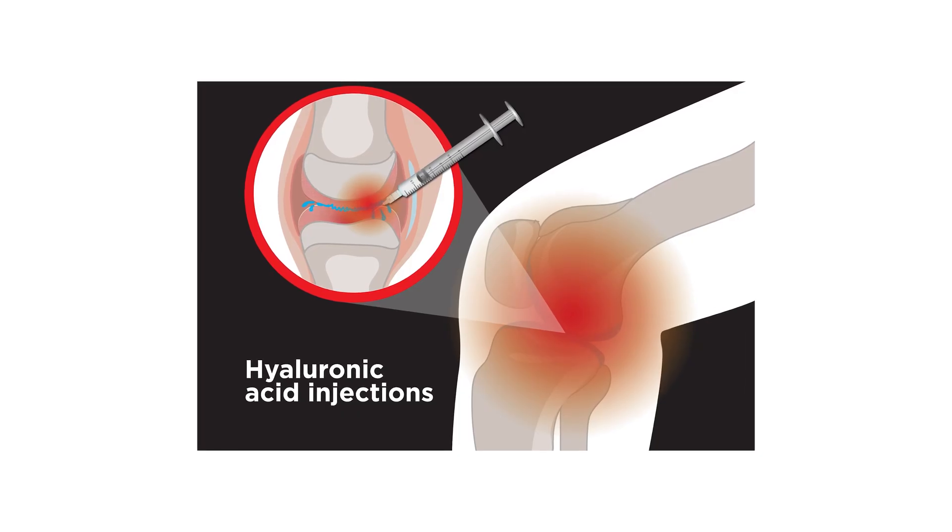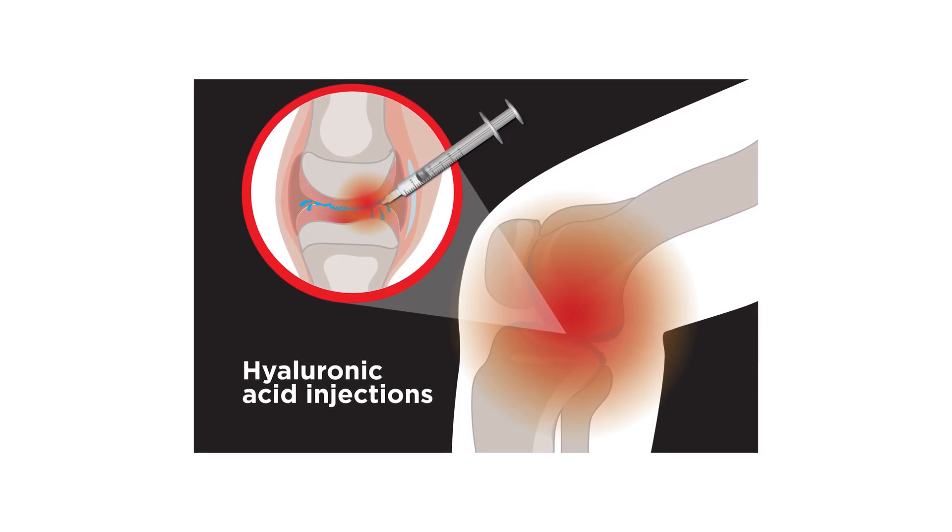Hyaluronic acid is a naturally occurring substance in the body and we find it predominantly within the joints. It helps to lubricate and maintain the flexibility of tissue and is also involved in the nutrition of the joint as well.